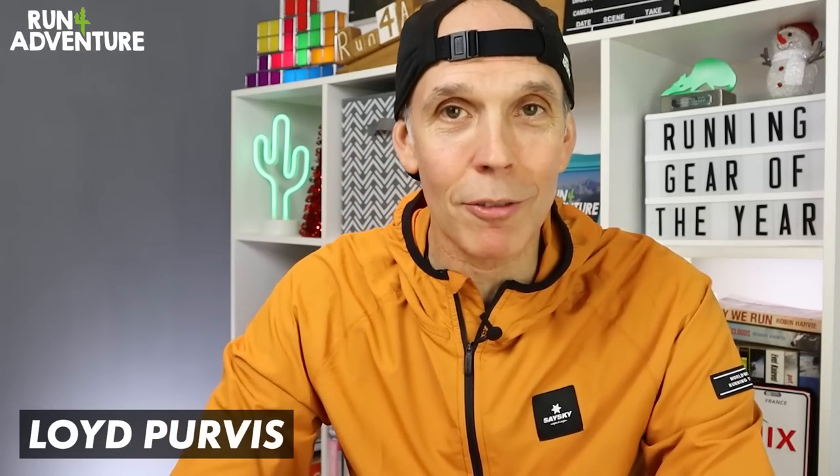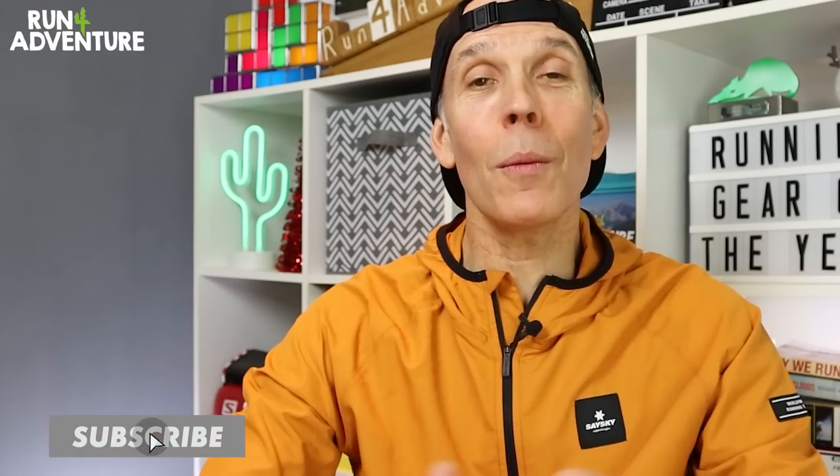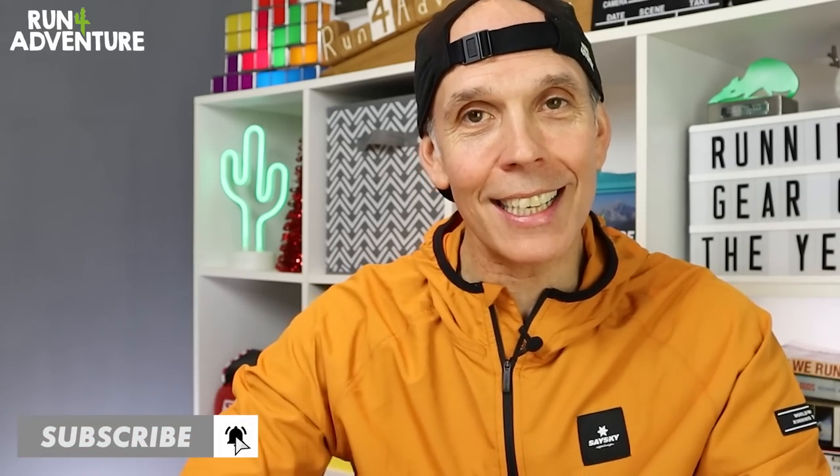Welcome back to another video, folks. Thanks for watching. I'm Lloyd Purvis, and this is Run For Adventure. Hope everybody is fitting well out there in YouTube world and training hard.